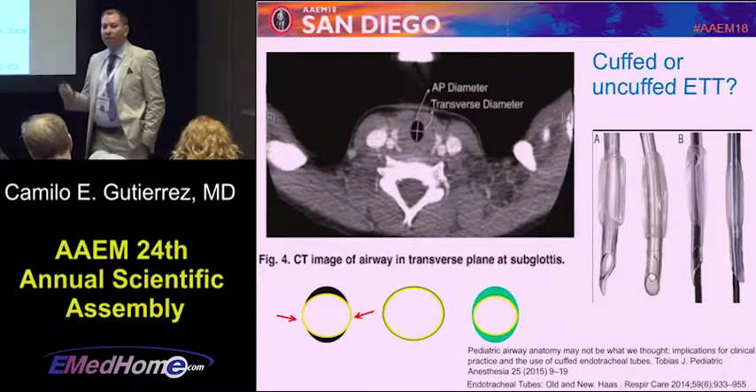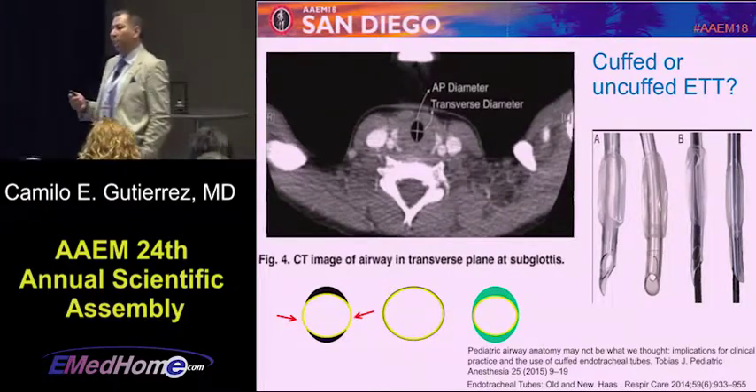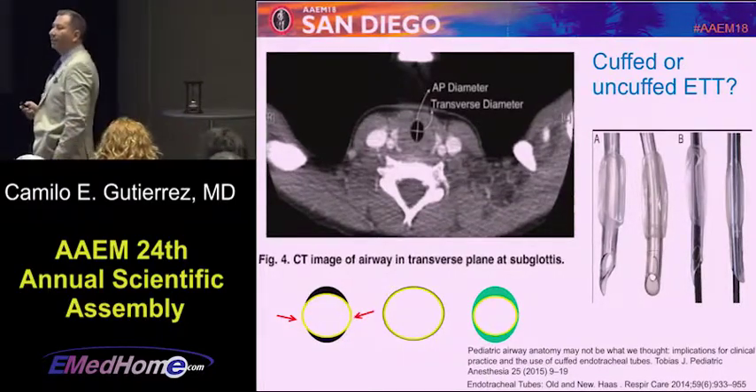The new technologies — all these balloons now are low pressure, so you're not going to have those theoretical complications of ischemia of the airway.